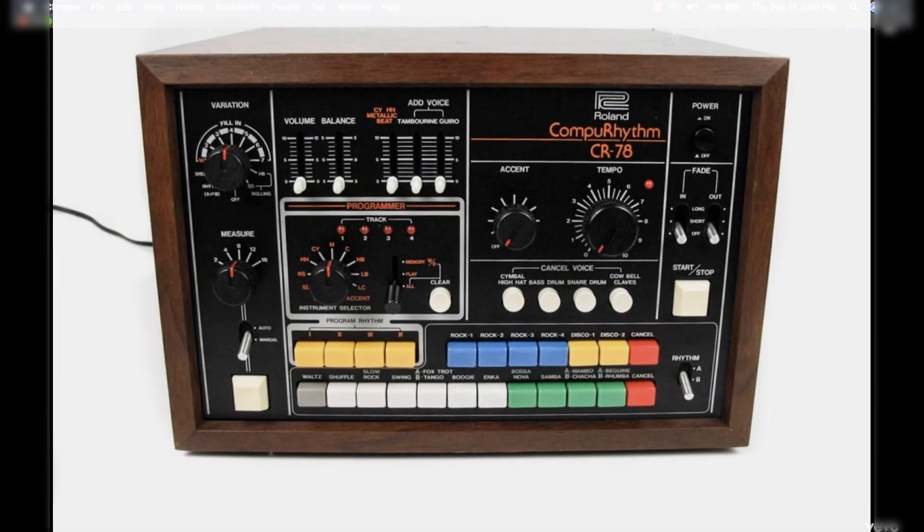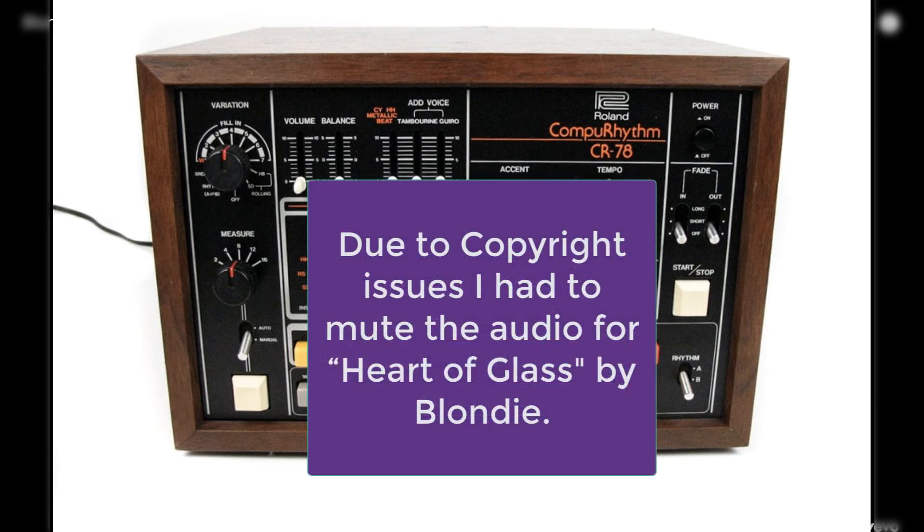One of the other drum machines that was used a lot in 80s songs is the CR-78, which you can hear in Blondie's 'Heart of Glass' track.